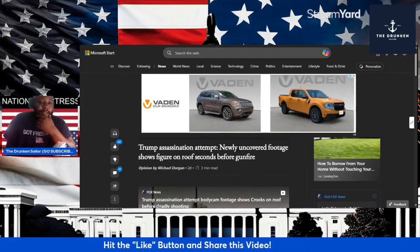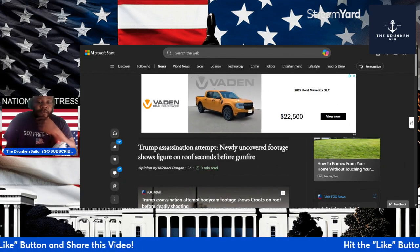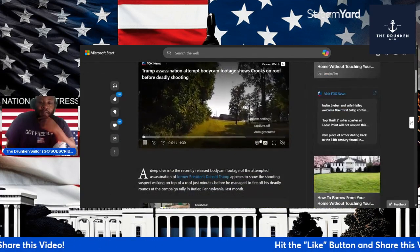Trump assassination attempt — newly uncovered footage shows a figure en route seconds before gunfire. Let's watch this.